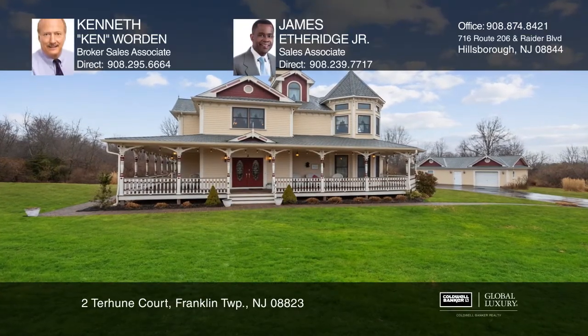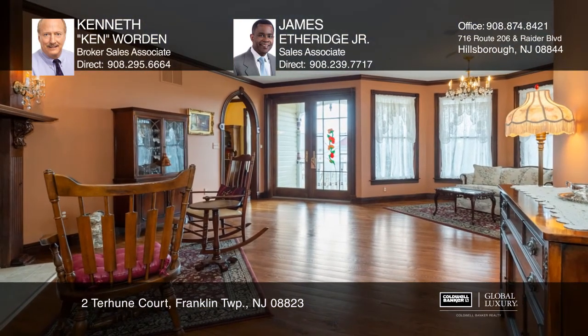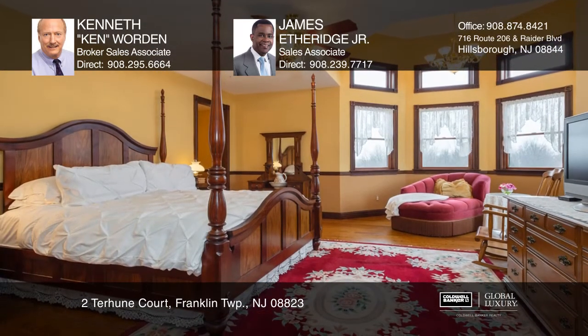Custom built Victorian home displays the finest of workmanship and materials. Highlights include mahogany trim and custom woodwork throughout. This well-maintained home offers a first floor bedroom suite, which could be used as a second master suite.